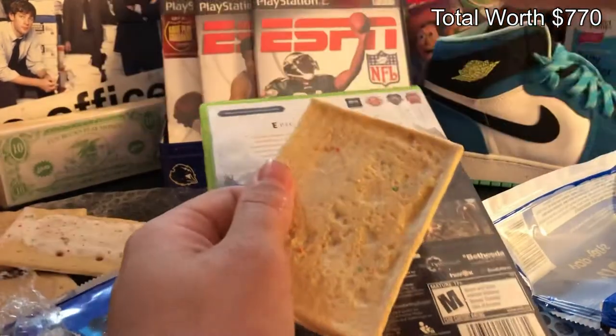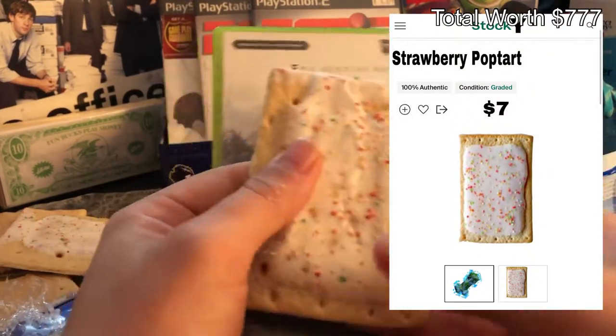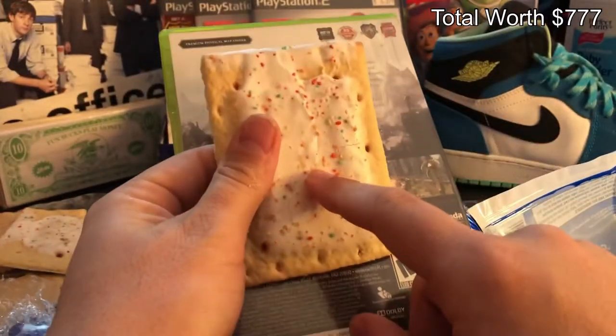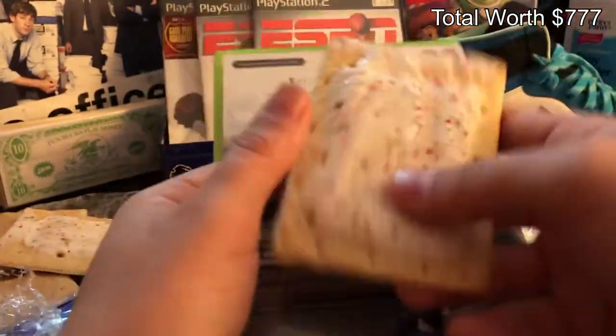Let's see what we got here — it's just a regular pop-tart. I mean, who in the right mind would be excited about unboxing a pop-tart? It's silly, it's just silly.